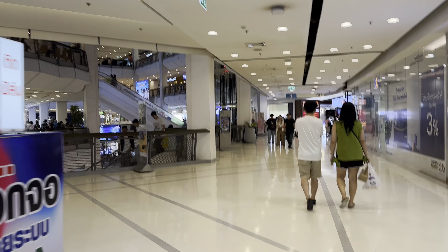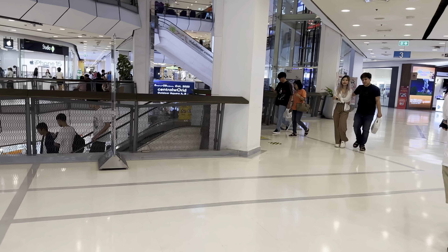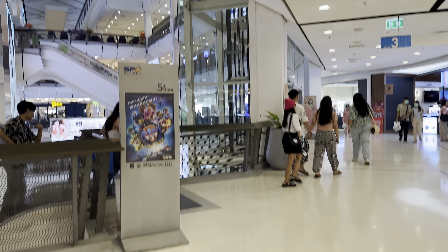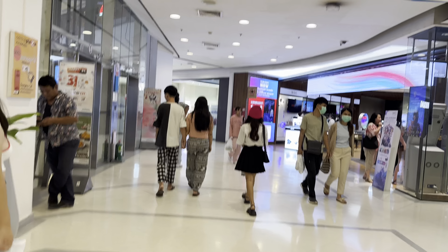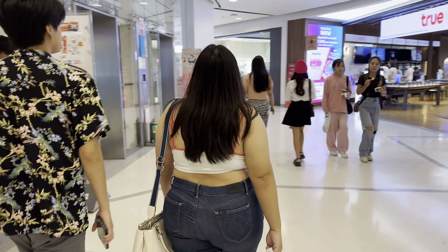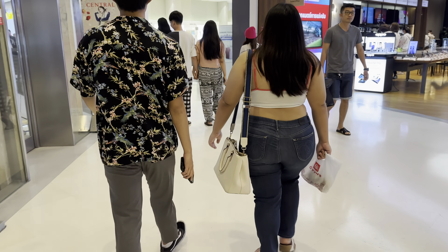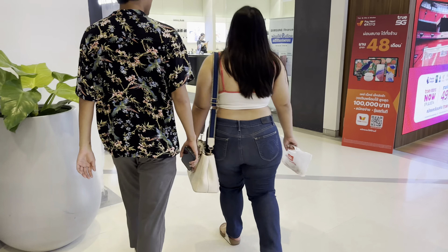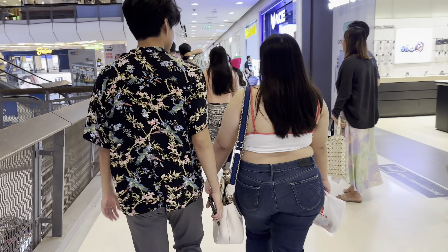I'm going to the fourth floor now — I only have about one more minute left. Here's an eye studio. I'm going to the fourth floor and then I'll stop it. Let me go up here and stop.